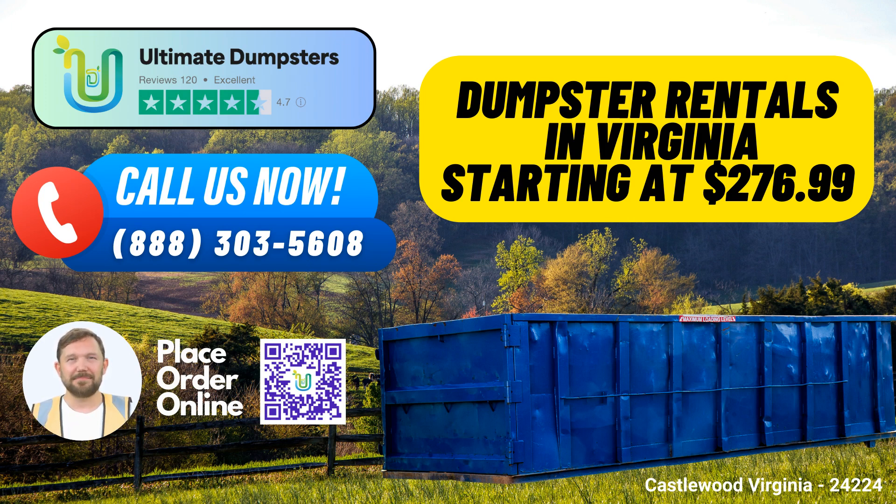Order Today. Placing an order with Ultimate Dumpsters is as easy as it gets. You can either call our dedicated hotline or use the QR code provided in this video to place your order online. And to sweeten the deal, our current platform offers a generous 25% discount on dumpster rental orders when you order online.